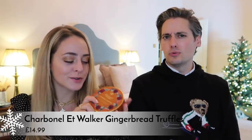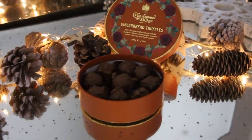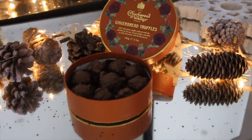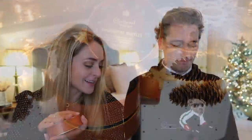My next one is a chocolate option. I feel like I included some of these last year — maybe the gin and tonic ones. These are gingerbread truffles from Charbonnel et Walker. They are pretty naughty. Sweet baby Jesus — do you want to eat one? Oh my god, they look so good. I was going to save these for my mum's stocking. I might eat them — I really want to eat them.